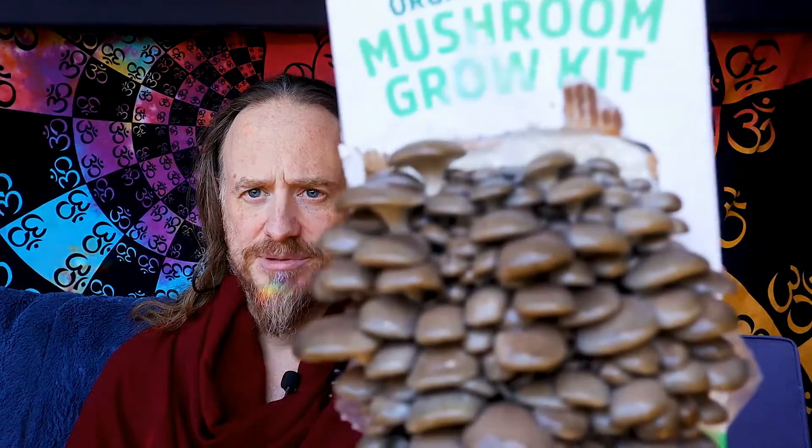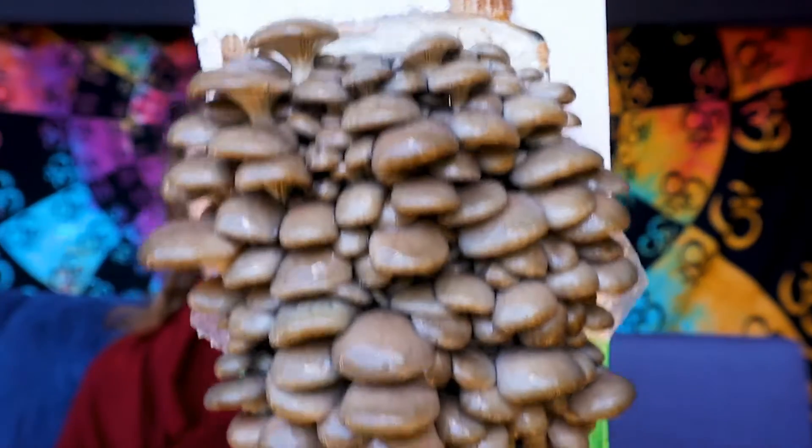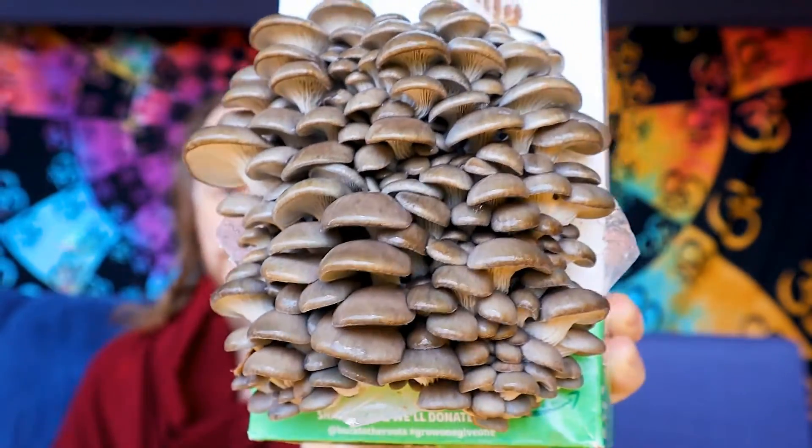Hopefully in the next two or three days we'll be able to harvest these beauties. You can see the caps are still very dark here — once they get a little bigger, come out a little further, and get lighter, we'll be able to harvest these.